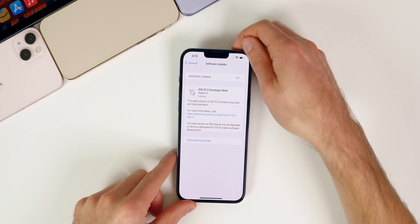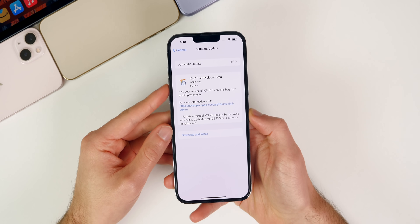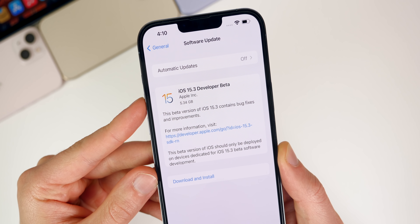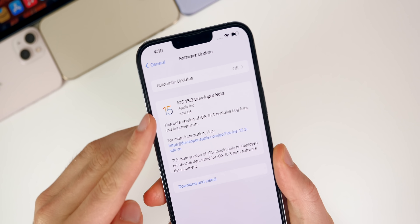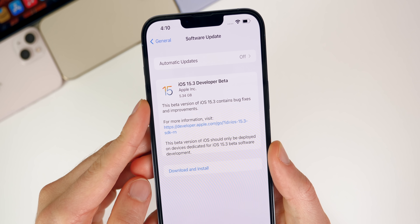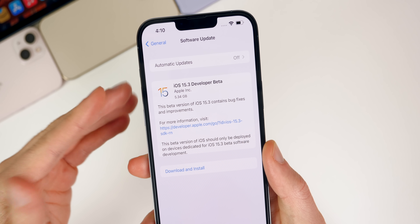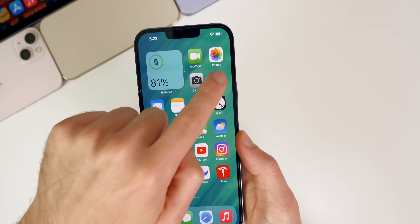Starting with the size of this update — coming from the official build of iOS 15.2, this update came in over 5 gigabytes on most devices. On my iPhone 13 Pro Max it came in at 5.34 gigabytes. It's always going to be a large update when you go from final to beta or vice versa, so no big surprise there.